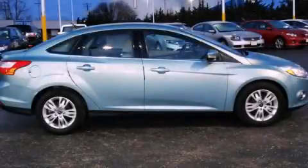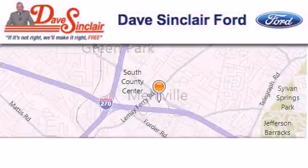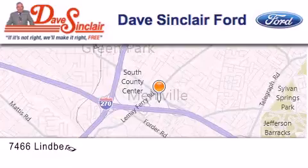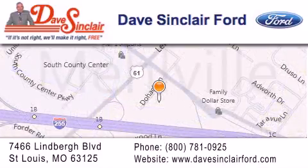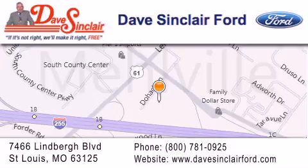This vehicle is sure to sell fast. Call and arrange your test drive today. Dave Sinclair Ford is located at 7466 Lindbergh Boulevard in St. Louis. Our goal is to exceed all of your expectations to ensure that you'll return for future visits.